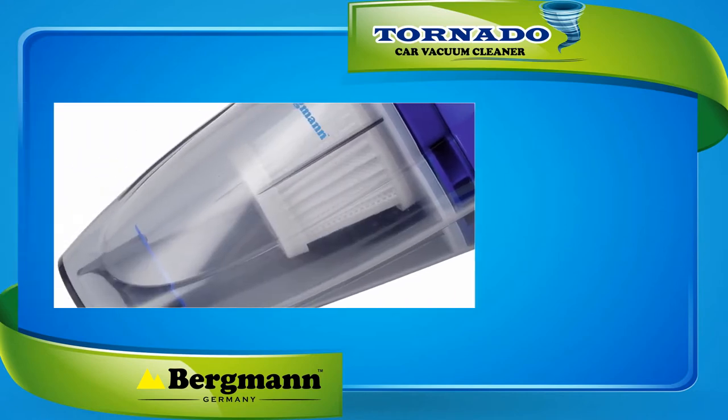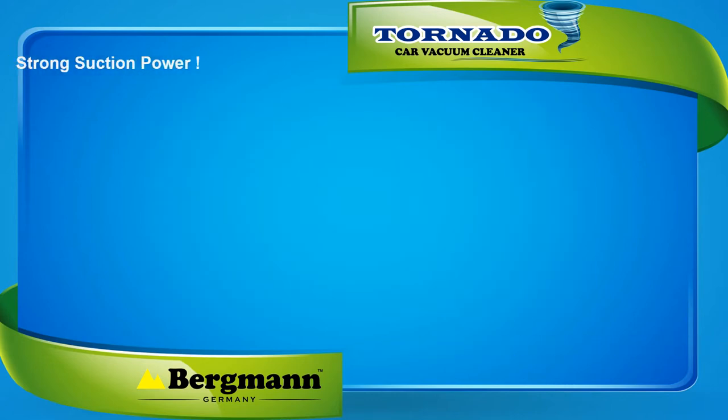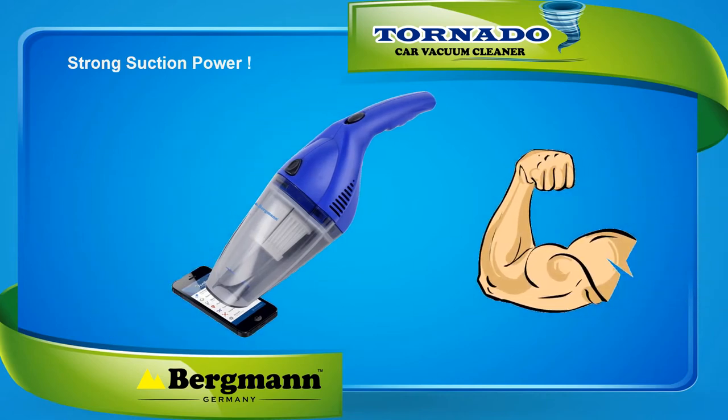Another great aspect is that it's a bagless car vacuum, which means you do not have to replace any bags. The dust box is transparent, so you know when to empty it. The suction power is so strong that it can actually lift a mobile phone through vacuum suction. We recommend you keep your car engine running to give maximum power to the vacuum cleaner.